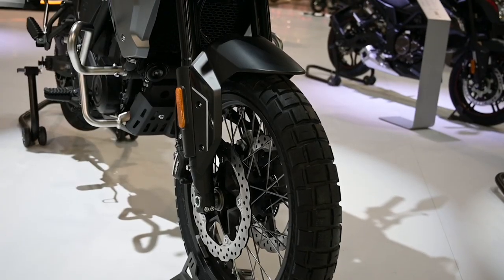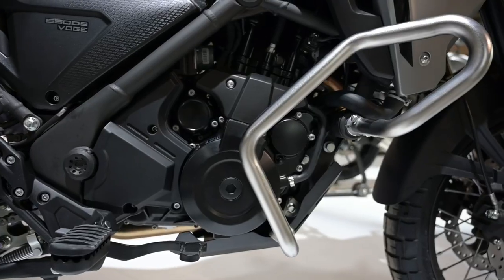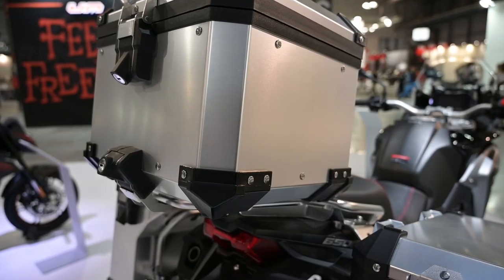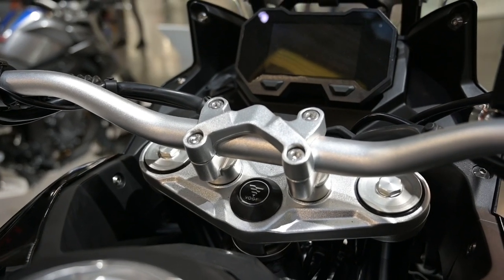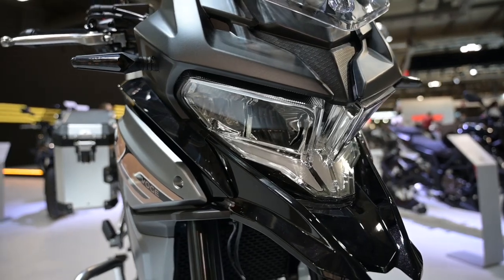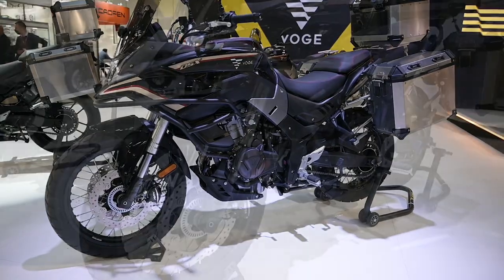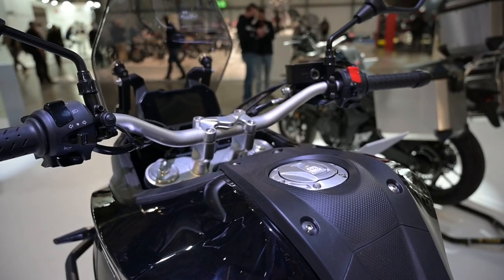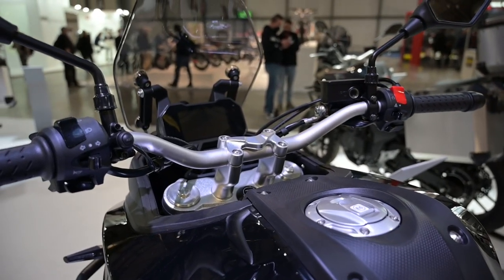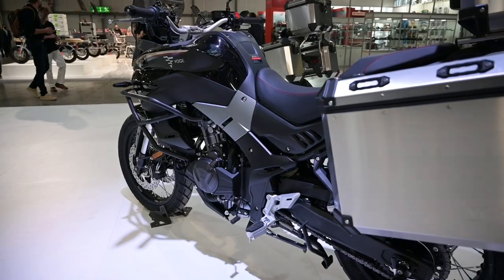There's a steel trellis frame, Nissin brakes, and a 19-inch front and 17-inch rear wheel with Pirelli rubber. There's a center stand, crash bars, aluminium panniers, and a TFT screen with Bluetooth connectivity. Euro prices suggest it could be sold in South Africa a few grand short of the 150,000 Rand mark. Voge also has a 500cc adventure model with a parallel twin motor that makes similar power to the 650 single. Suspension is from KYB, brakes are Nissin, tires are Pirelli on 19 and 17-inch rims, and there's a TFT screen with connectivity. There's even remote tire pressure monitoring on a bike that would probably retail for a little under 110,000 Rand.